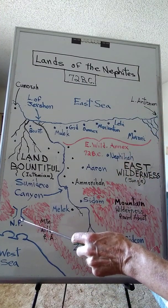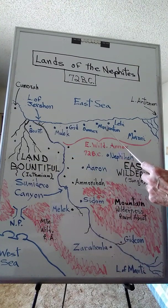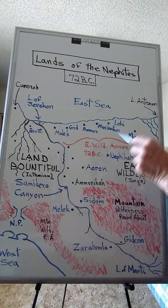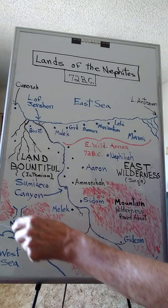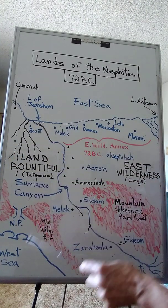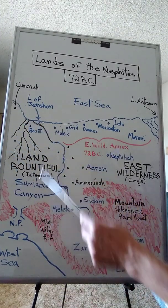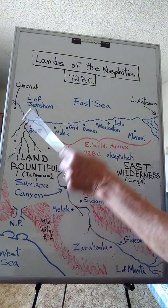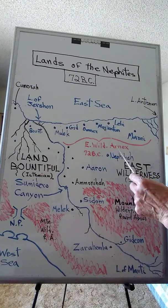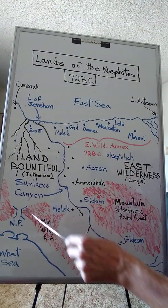Now over here you have the narrow pass, which today we call Chivela Pass. Remember the people of the city of Morianton, led by Morianton — they came down here trying to get through the narrow pass and follow the coastal plain up the Acapulco Trail to the Valley of Mexico, going through the pass in this direction. Everybody had to get around this Coatzacoalcos flood plain; the northern part of the isthmus of Tehuantepec, or the narrow neck of land, was seasonally flooded out. So Morianton's people, traveling in 67 BC in mid-year, had to go around this flood plain and down through the pass.